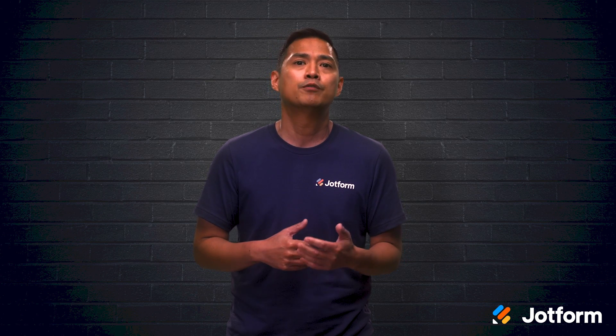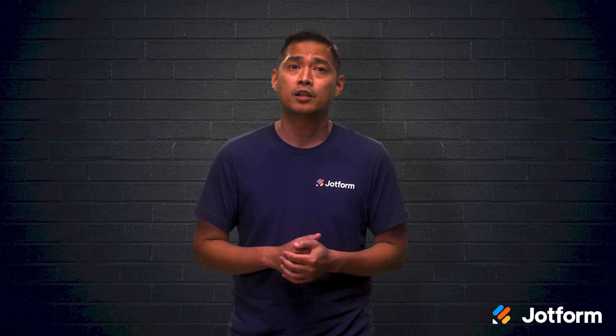QR codes go hand-in-hand with mobile technology. They're convenient, environmentally friendly, and versatile, making them a powerful addition to every marketer's toolkit. Today, we'll give you some ideas on how to use QR codes for marketing. I'm Noel, and this is JotForm.